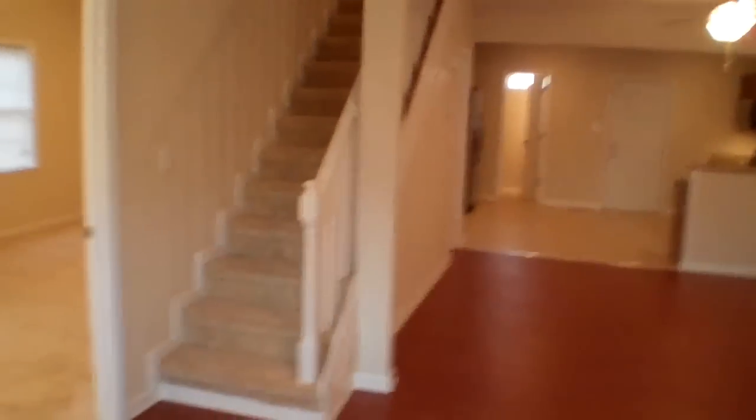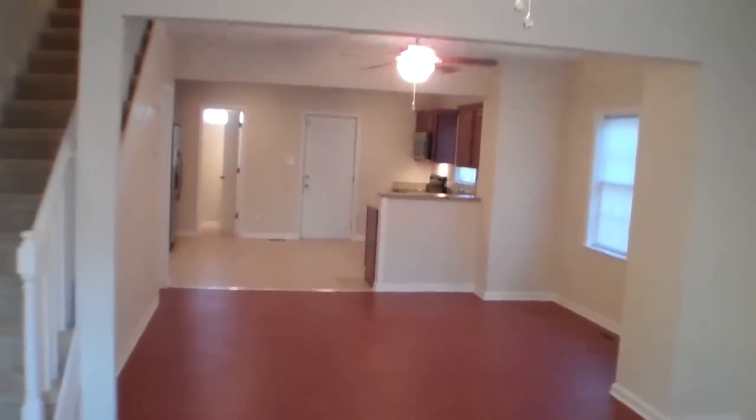First thing you'll notice — pretty expansive laminate wood floors. This was a complete rehab, so everything you're seeing is new: the interior walls, windows, fixtures, flooring, etc.